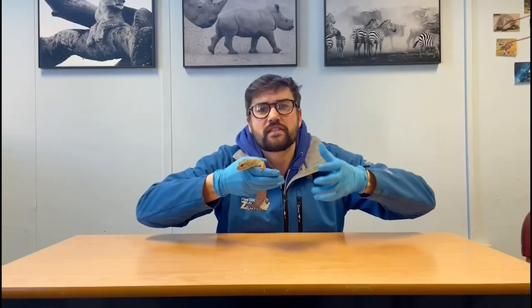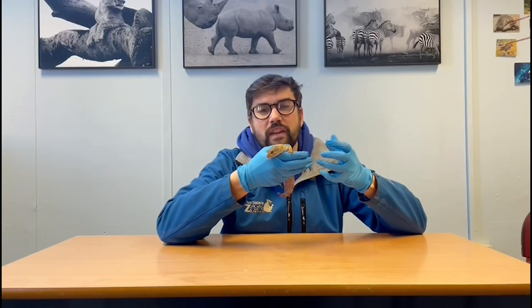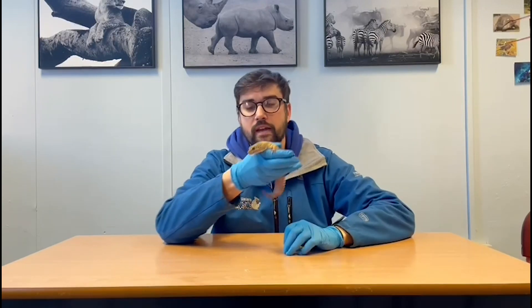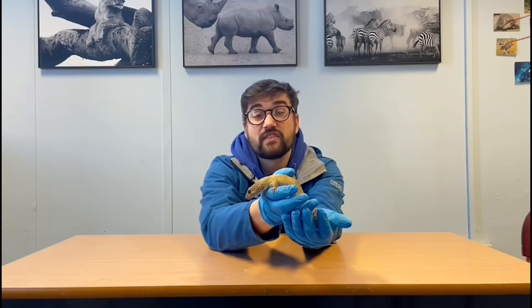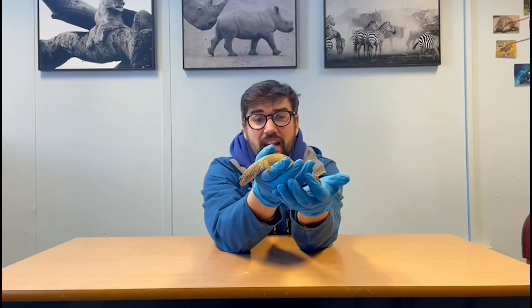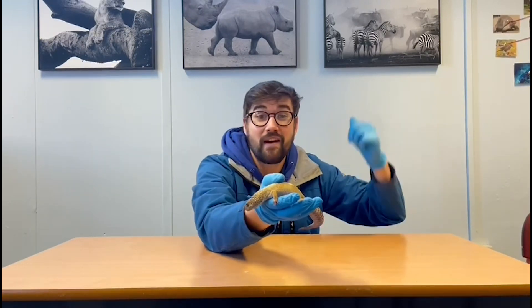The environments and habitats that they come from tend to be very warm throughout most of the year, but in the winter months it can often get quite cold. You can see just by looking at his body that he is quite well adapted for living in that dry, arid environment. He's very well camouflaged — he lives in amongst rocks and dust normally, so he's very good at blending in, just like the snow leopard we had a little look at back on Tuesday.